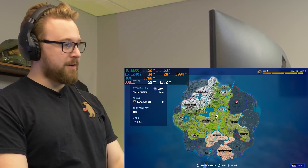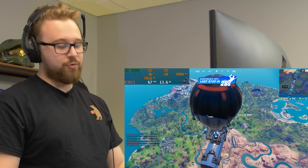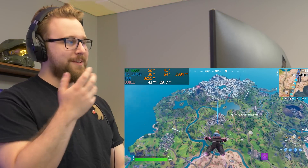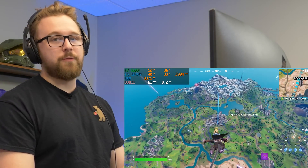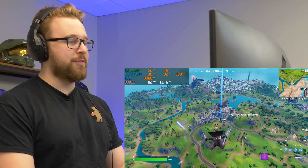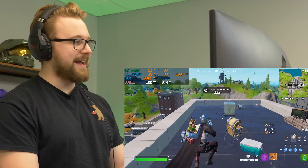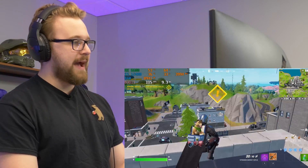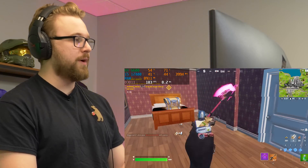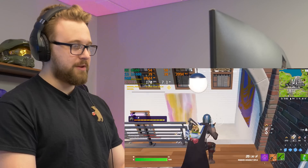Now in Fortnite on epic view distance with everything else on low, we're dropping into Tilted Towers using the i5-12400. Fortnite is an esports title where I think we'll probably see a decent difference in performance, since IPC matters and the i5 should perform a bit better than the i3. Right off the drop the frame rate is 100 plus, around 90-ish FPS. We'll see if the i3 produces any noticeable difference, especially in build mode.